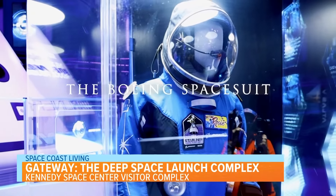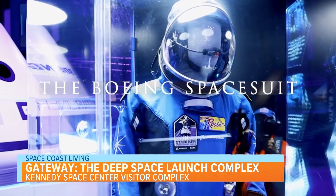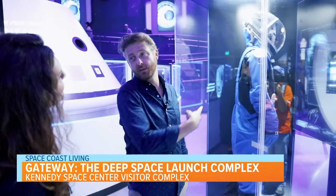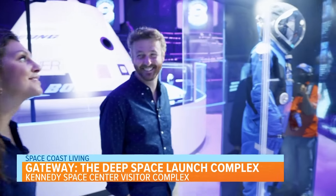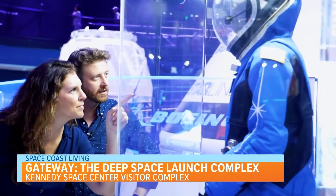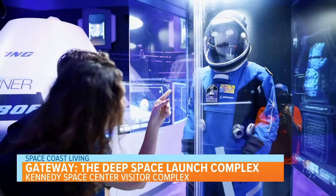One of my favorites is the Boeing spacesuit. Can you guess why? We look pretty good in blue — that would look great on us! All jokes aside, this replica spacesuit features authentic elements of those worn by Starliner astronauts.